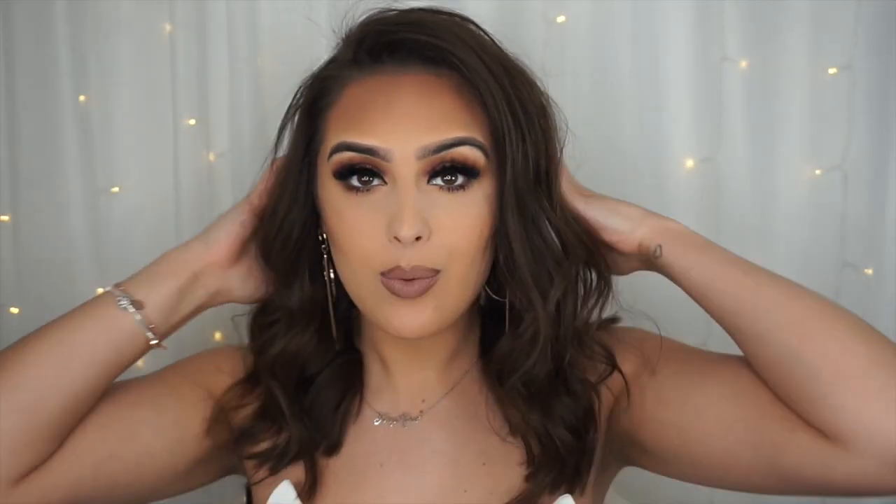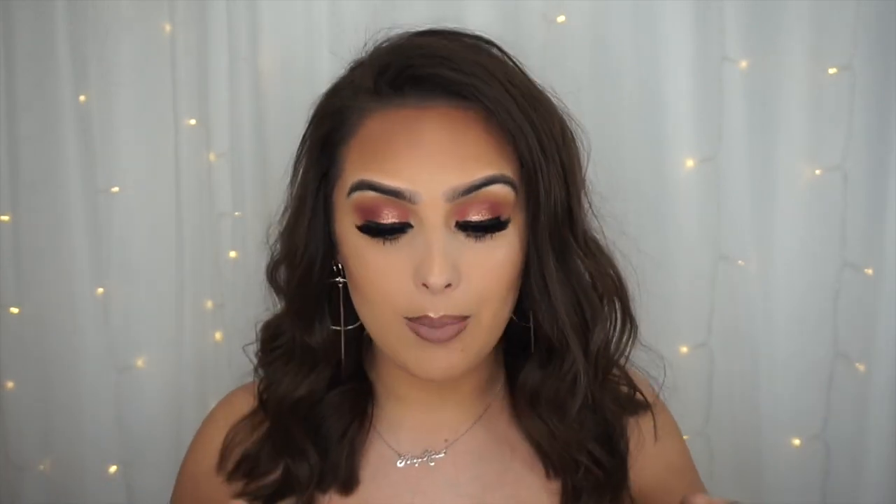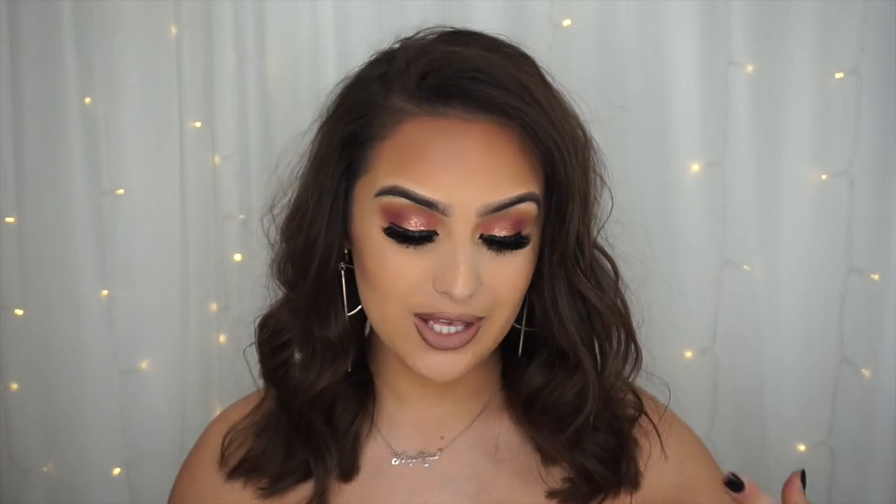Hi everyone, welcome back to my channel! In today's video I'm going to do another Pretty Little Thing haul. Just a little disclaimer before I get into the video: this is sponsored by Pretty Little Thing. I want to say a huge thank you to them for sponsoring another video because I literally adore them and love all of their clothes and the quality. So if you want to see all the bits and pieces I got, please keep watching.